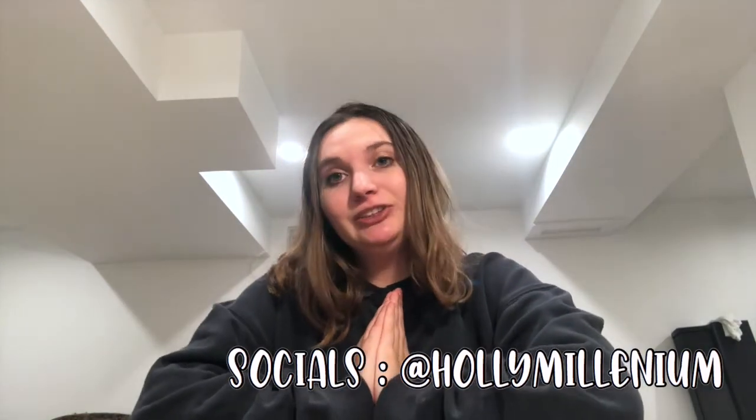Welcome back to my channel, I'm Holly. Don't forget to like, comment, and subscribe if you guys want to see more college advice videos. Today I'm going to share my favorite tips for studying and getting good grades in college, because I'm a junior now and I've learned many things since my freshman year.